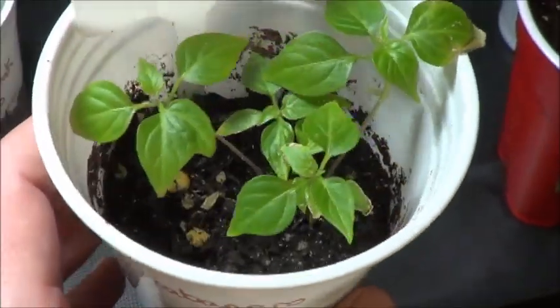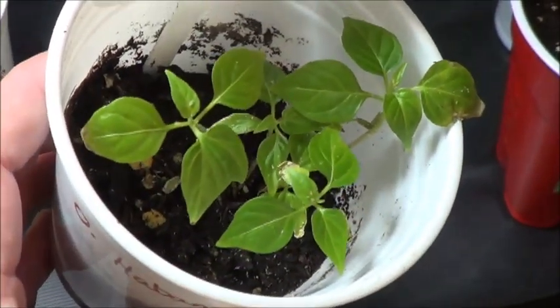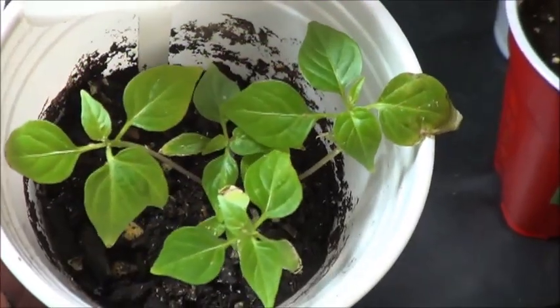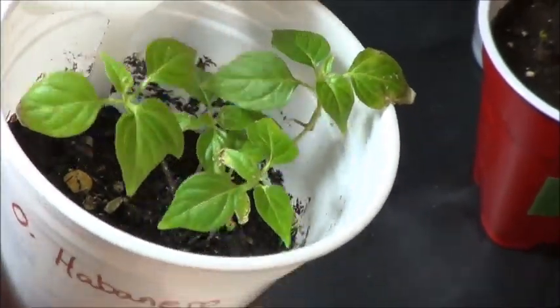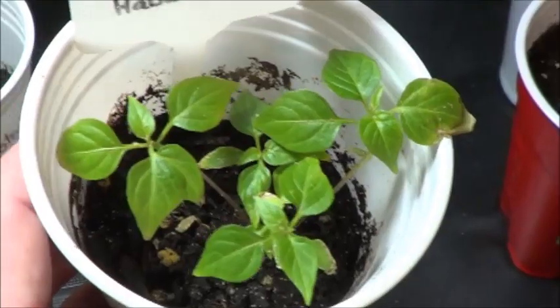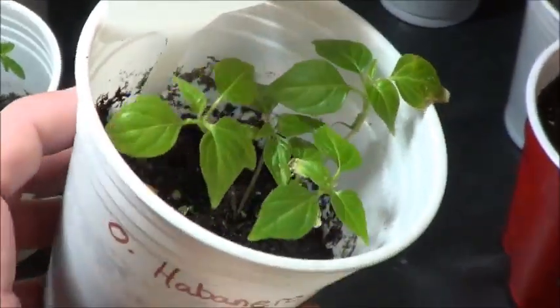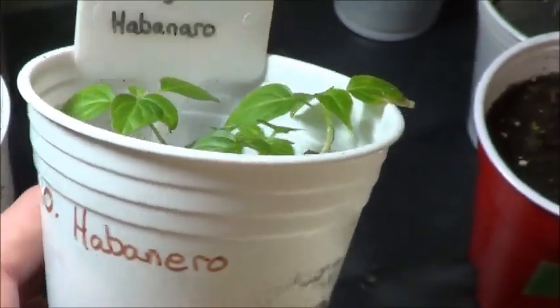And here we've got the orange habaneros. Not all of these are looking too great and there are aphids on everything. Hopefully those ladybugs will do something to keep it in check, because it's not all dying on me — it's just all covered in aphids. But here are the orange habanero starts anyway.